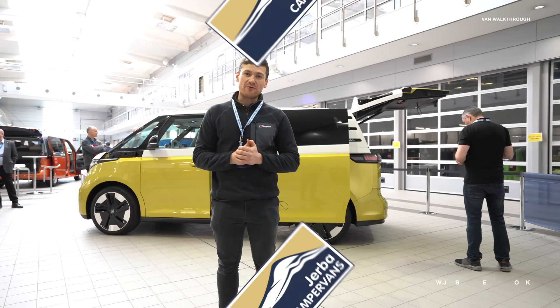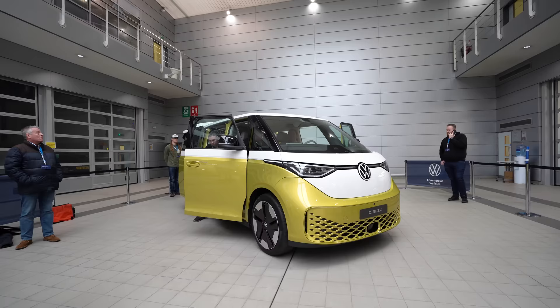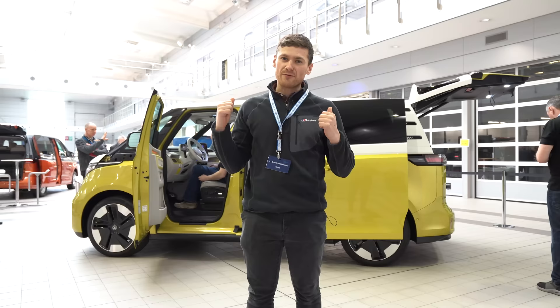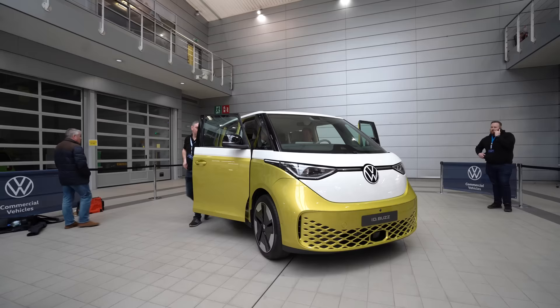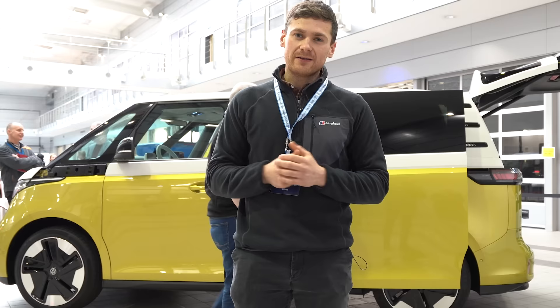Hello and welcome back to another video from Gerber Campervans. Volkswagen have invited myself, Alan and Simon down to have a private look at the ID Buzz, the new T7 Multivan and also the Transporter Sportline. It's a really exciting day — we're going all the way through this ID Buzz behind us, getting a good look inside it. We really want to answer the question: can this ID Buzz become the new camper van from Gerber and will it become the new Volkswagen California? So let's jump in and have a little bit of a look around.